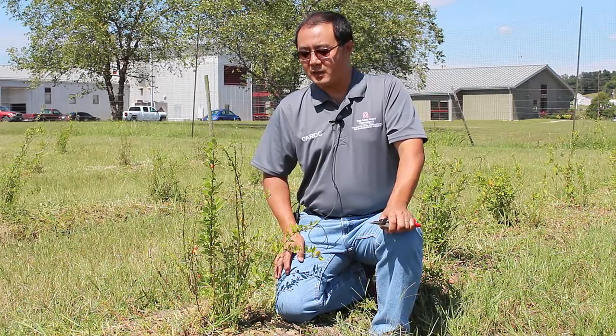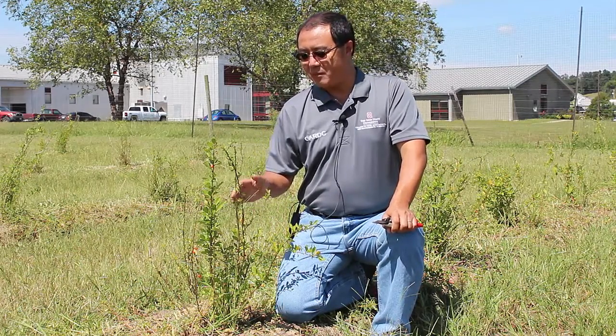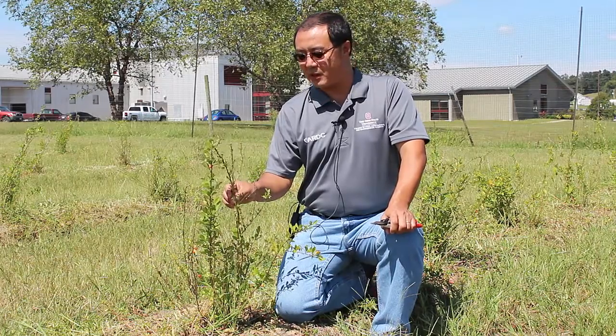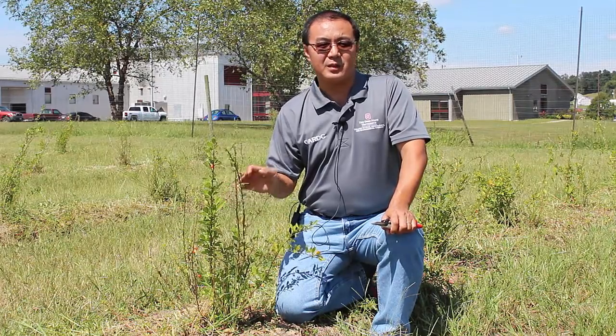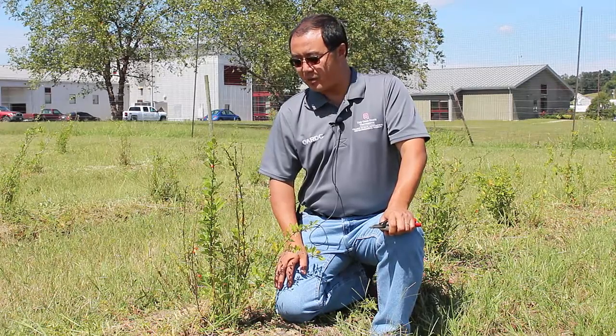Hi, my name is Gary Gaw. I'm an Extension Specialist and Associate Professor with OSU South Centers in Piketon. While some of you may or may not know about this particular plant, this is a very new plant. It's called the Chinese goji berry, and some folks call this a wolf berry.